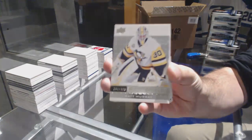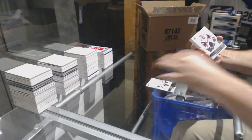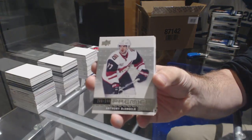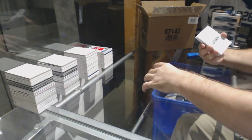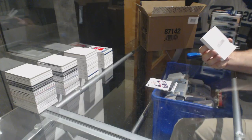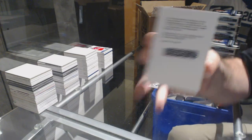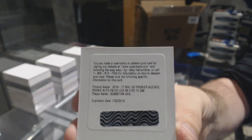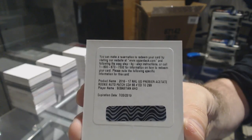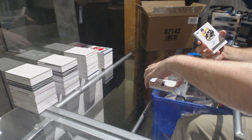We've got numbered $3.99, Matt Murray for the Penguins. We've opened two Matthews live. $2.99, Anthony D'Angelo. We've got a $2.99 rookie patch auto for the Carolina Hurricanes, Sebastian Ajo.